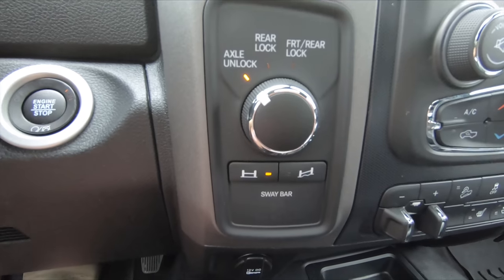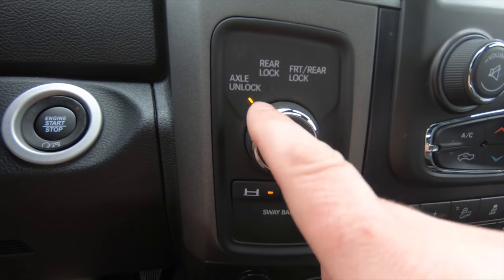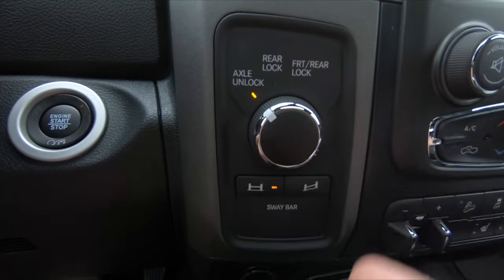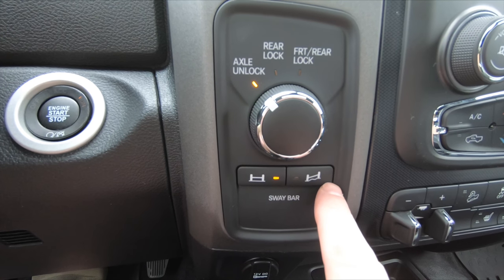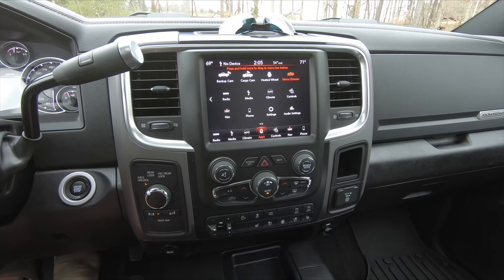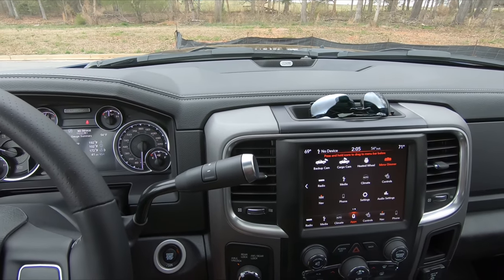For all the off-roaders, a big feature of the Power Wagon is axle locking. Right now it's unlocked, but you can lock the rear, or lock both front and rear, and you can also disconnect the sway bar — which is a big feature for off-road use. Doing research on the Gladiator led me to this truck, and the more I looked at it the more I started to really like the concept and everything it could do.